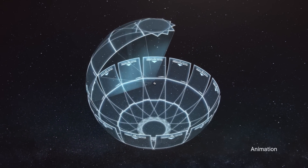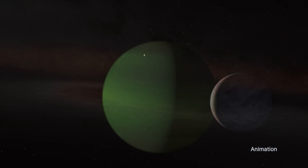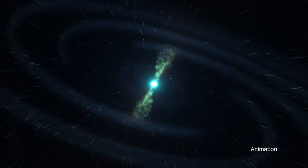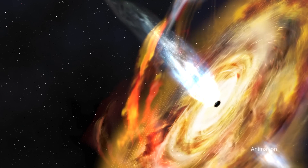TESS has mapped more than 93 percent of the entire sky, discovered 329 new planets, and provided new insights into an array of cosmic phenomena — from stellar pulsations and exploding stars to supermassive black holes.